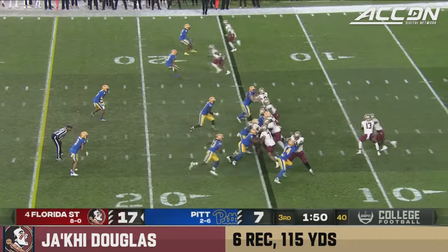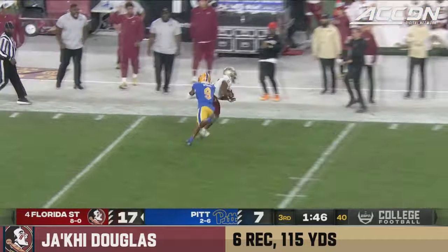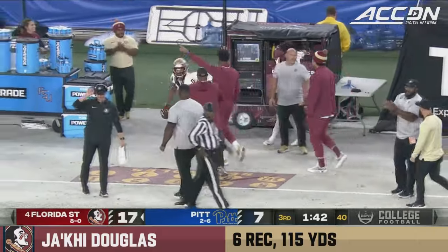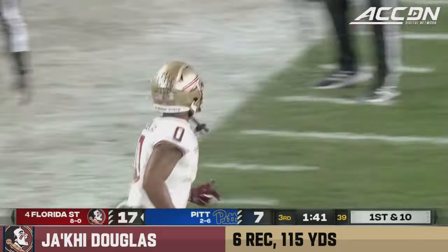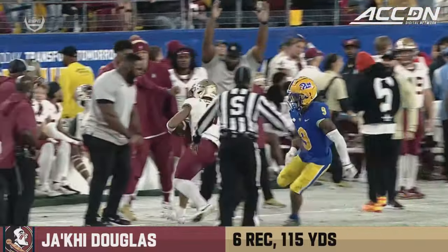There's some difficult circumstances there in New York. Travis pulls it out, going downfield — and caught! What a grab by Ja'Kai Douglas! He was working A.J. Woods, where he puts this ball over the outside shoulder, away from the defender.